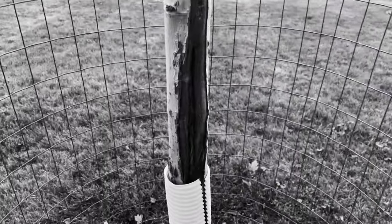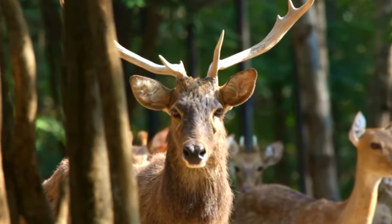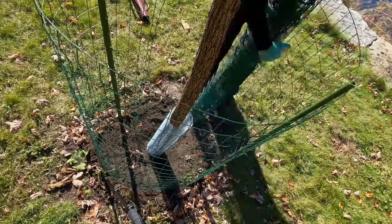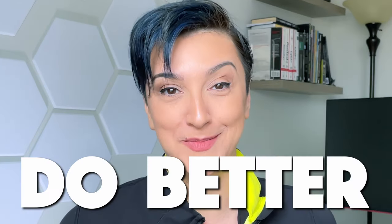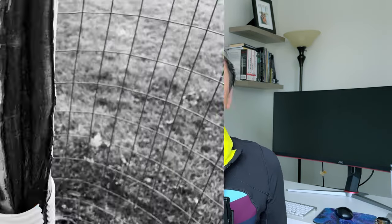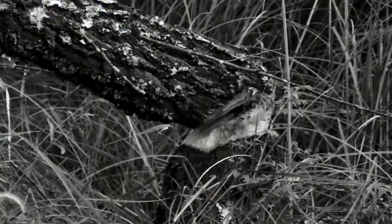I made a big mistake with these trees last year. I knew we had a lot of deer, but we waited too long to put cages around them. They got chewed up. This video will show you how to do better than me, so you can save your trees from deer damage or worse.